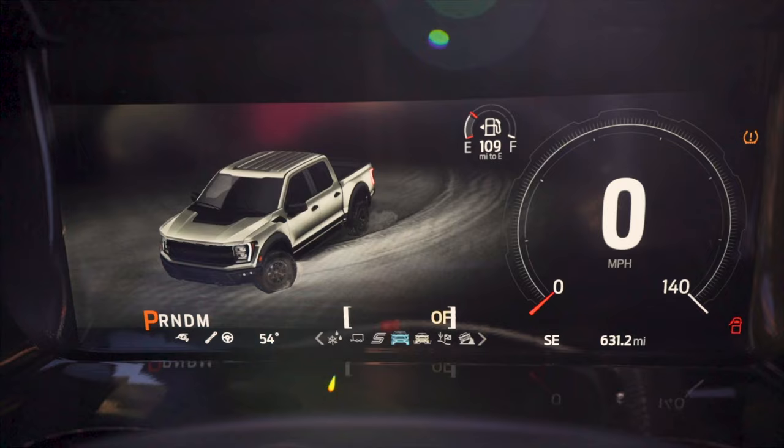The Shelby has seven different drive modes: slippery, tow, sport, normal, off-road, Baja, and last but not least, rock crawl.